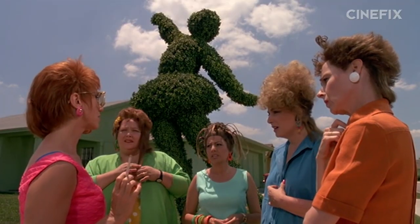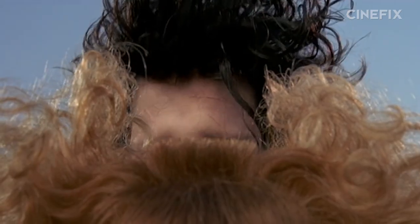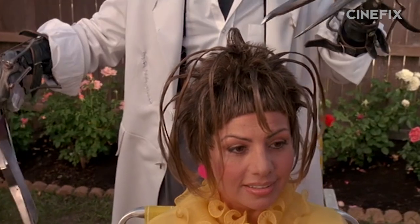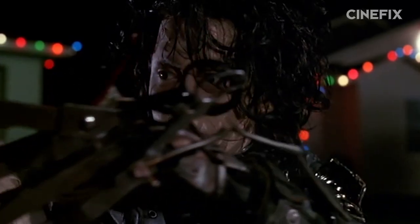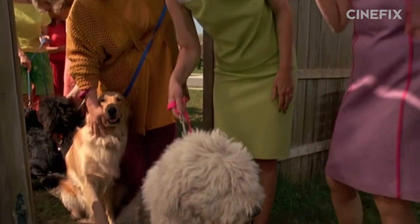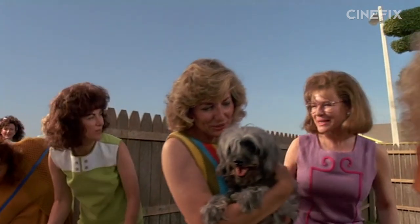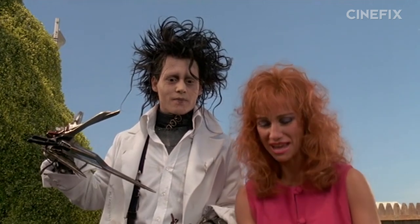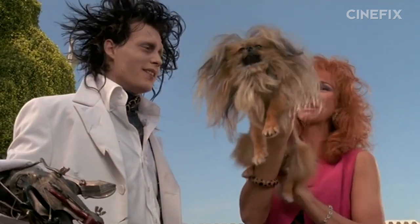The hairdos in Edward Scissorhands are a big part of the film's iconography, especially Edward's own haircut. Most of the talent was able to achieve their unique hairstyles with wigs, but there were several cast members who didn't have that option and basically just had to commit to the bit — the dogs. The dogs in Edward Scissorhands all got the haircuts you see in the final film for real. The movie came out in 1990, and back then computer effects just weren't as practical as practical effects. So when you see a dog with a goofy haircut in the movie, that dog really got that haircut.